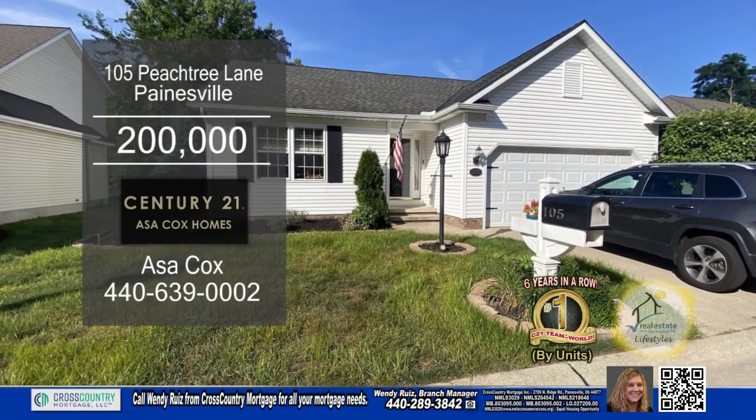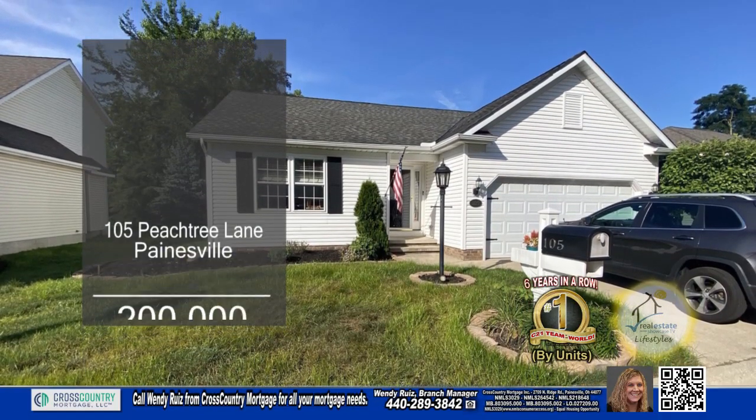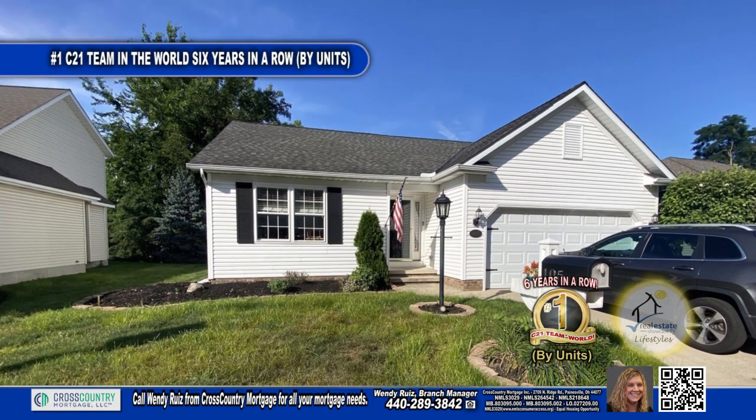This detached ranch condominium is located in Painesville. Inside you'll find two bedrooms and two baths.